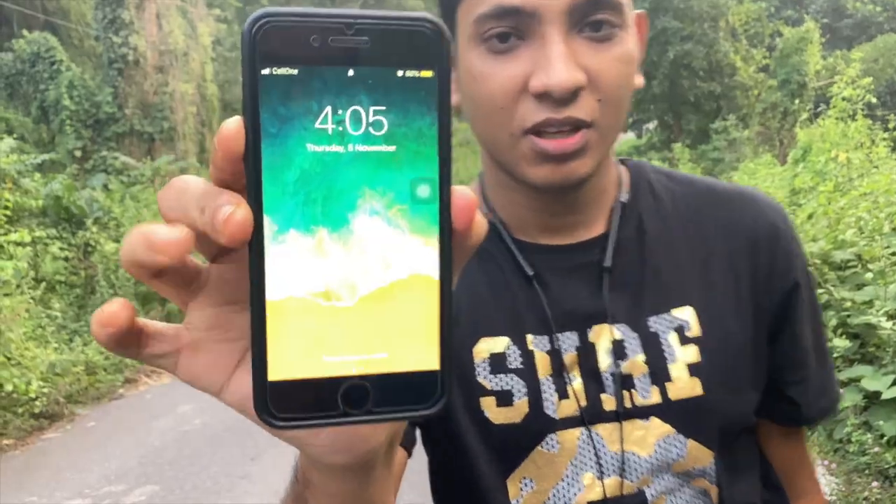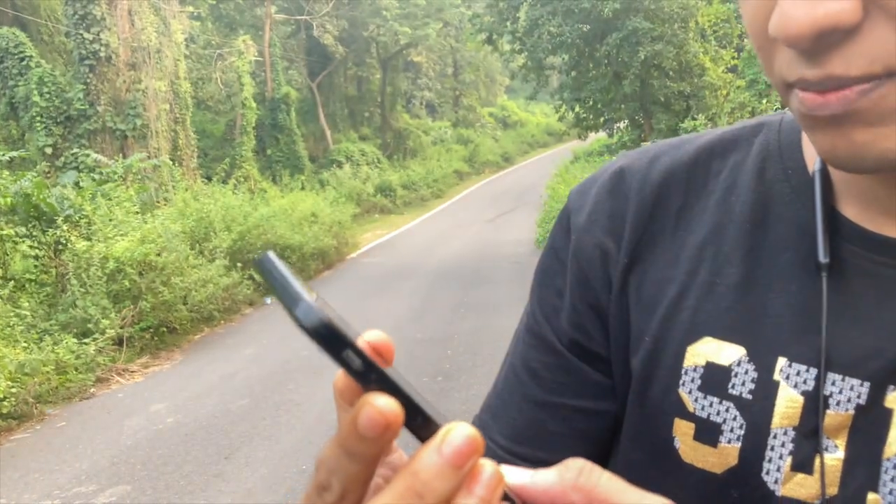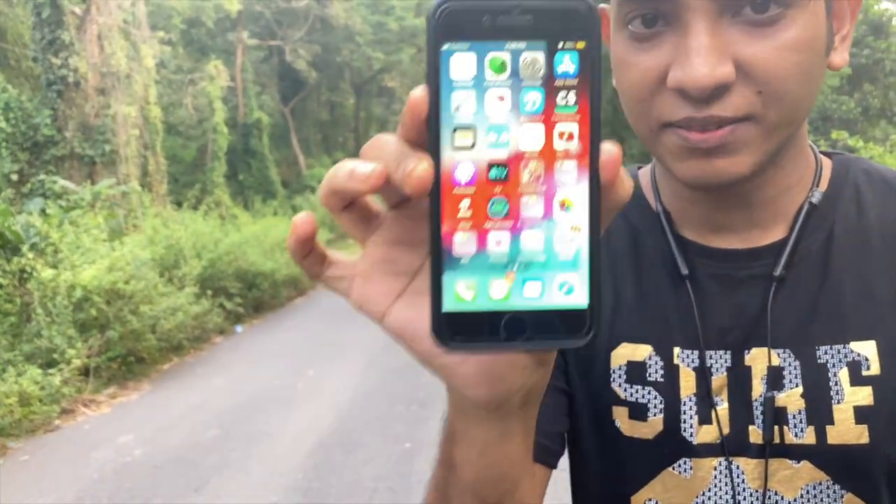Right now I am not using any gimbal — simply holding the camera with my hand. I don't know how the quality is, and about audio quality I will know at the end of the video. No external microphone, no gimbal, simply using my hand to capture this video. The front camera is only HD quality and the back one is 4K.